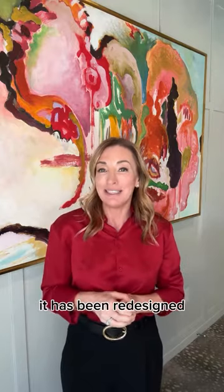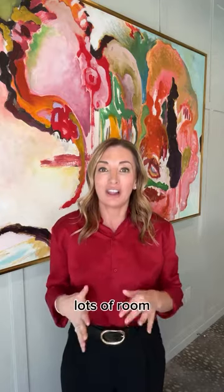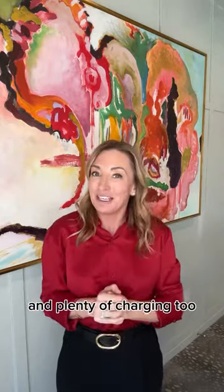Number two on my list would be the Grand Highlander. It has been redesigned, and it is longer, taller, and wider than the previous Highlander. Lots of room in that third row and huge trunk space, and ceiling vents for all the passengers, and plenty of charging too.